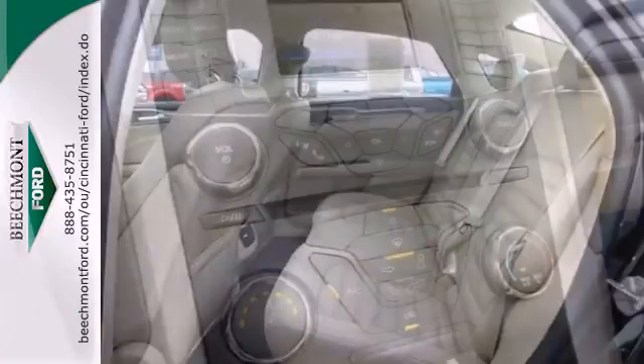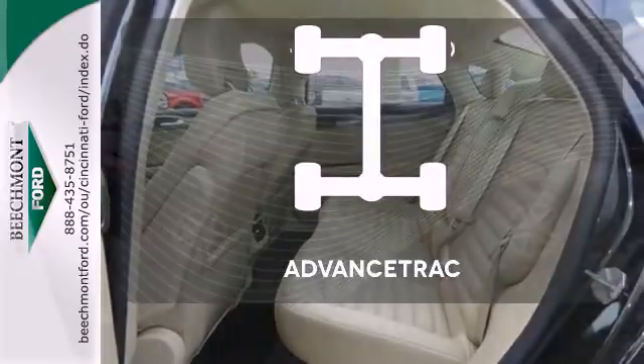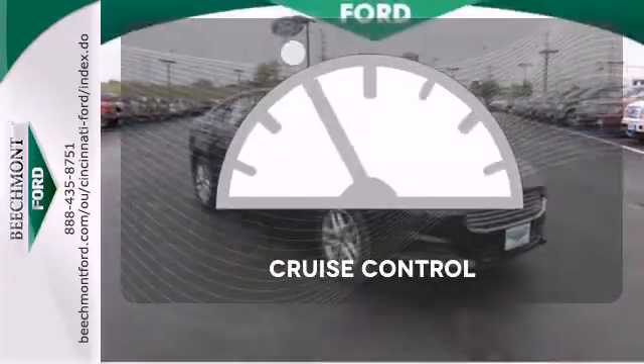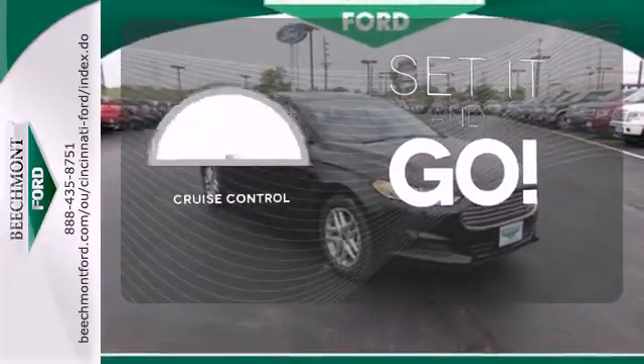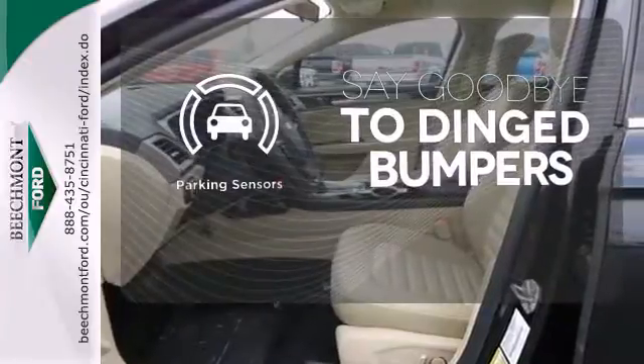The bold grille and low-profile projector headlamps give it a distinctive look. Staying on the right path has never been easier, thanks to Advanced Track. The cruise control makes those long road trips that much easier. Parking sensors help keep you safe by alerting you to your surroundings.